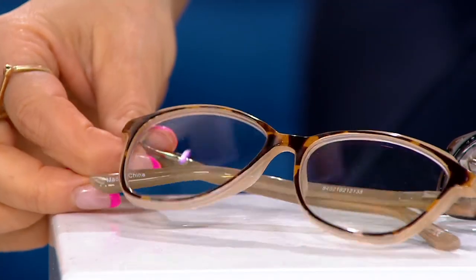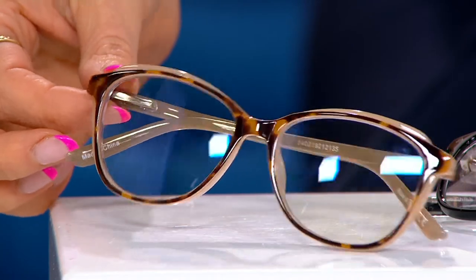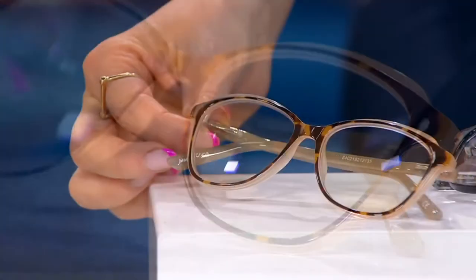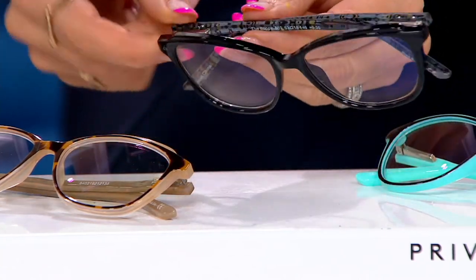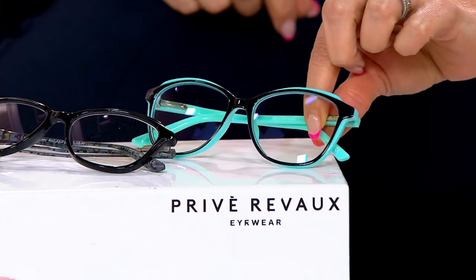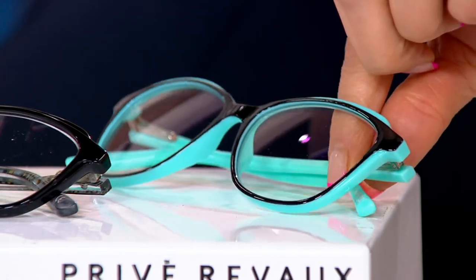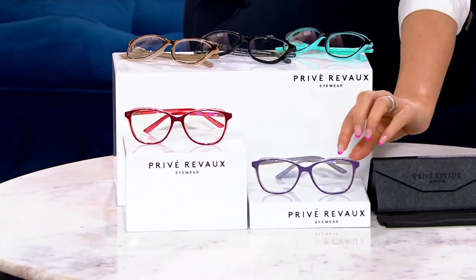Here are your color choices. This is the brown tortoise — look how gorgeous these are. It is the perfect shape for every face, really elegant. Here's the caviar black, which has a little bit of lucite on the top. The fashion — they bring it. Here we have black aqua, so black in the front trimmed in aqua. Here's the merlot peach. And I'm wearing the purple crystal gray.